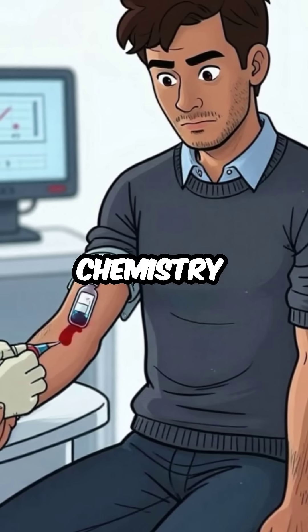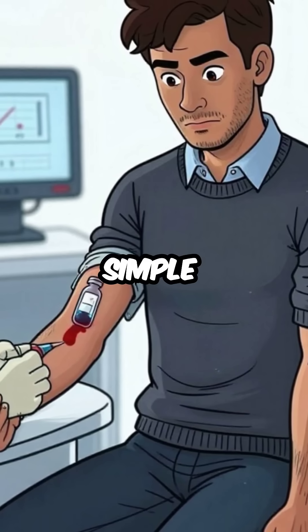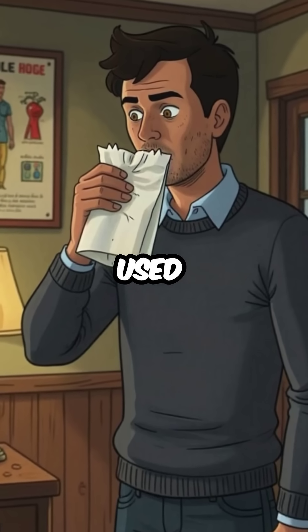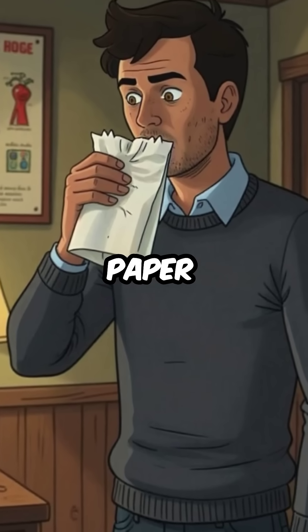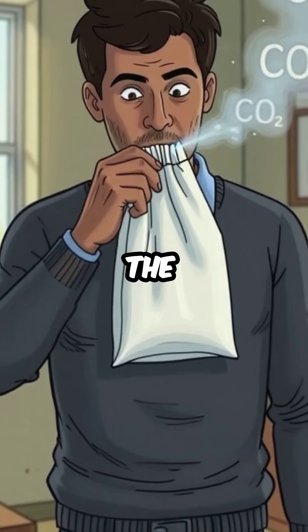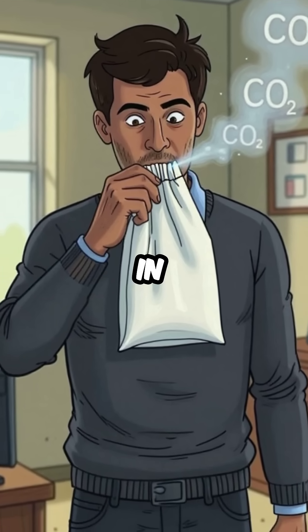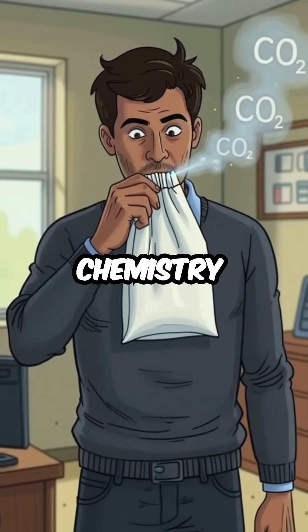Your blood chemistry has shifted so much that a simple blood test would reveal the change immediately. This is exactly why doctors used to tell people to breathe into paper bags during panic attacks — the bag traps carbon dioxide, forcing you to breathe it back in and restore normal blood chemistry.